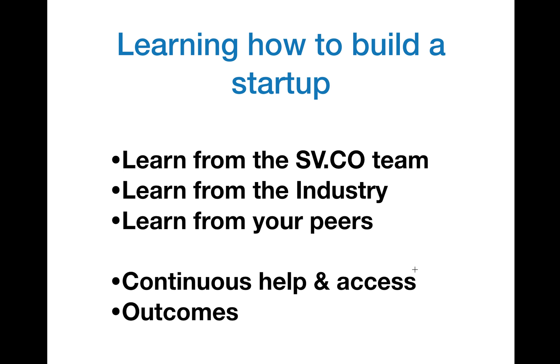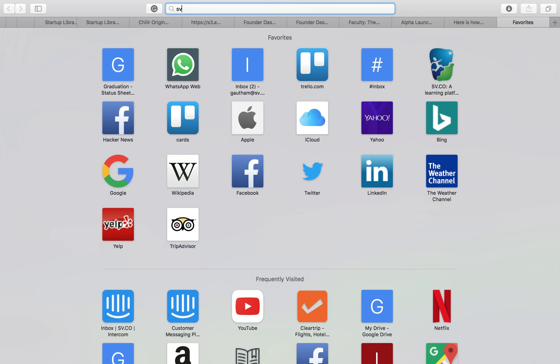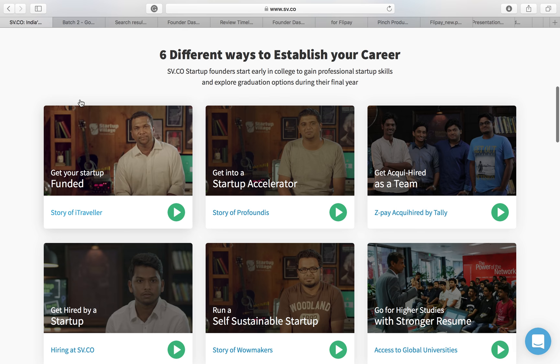Finally, I'll touch upon the outcomes. These are the six outcomes you can look forward to. Close to 90% of startups really fail — they don't make it beyond a certain point. Now, what happens to those startups that didn't make it, which is the majority?